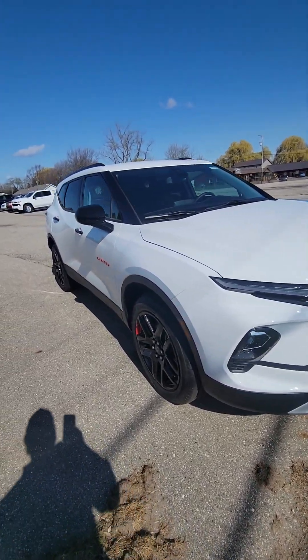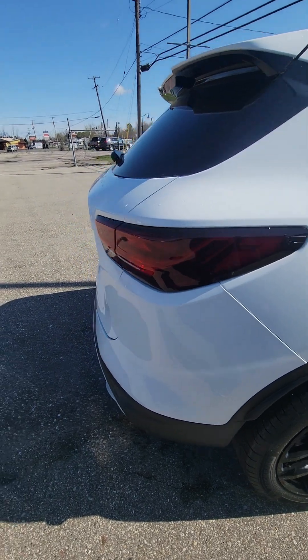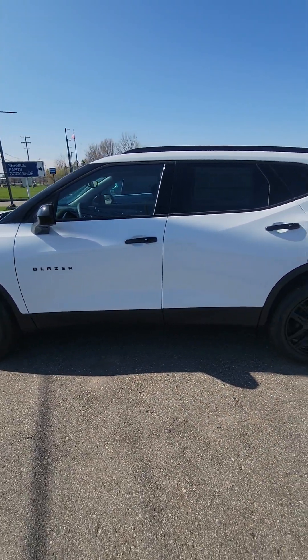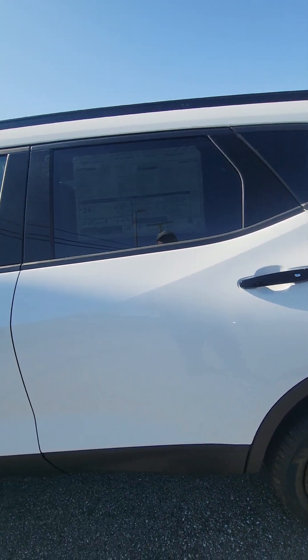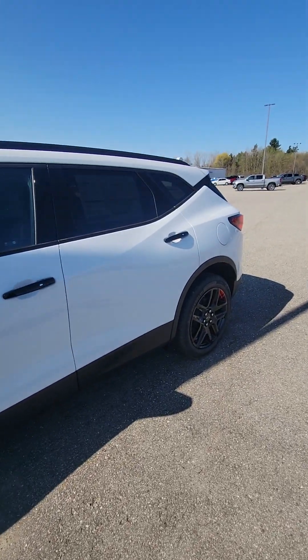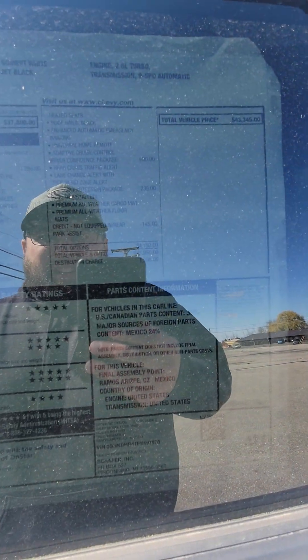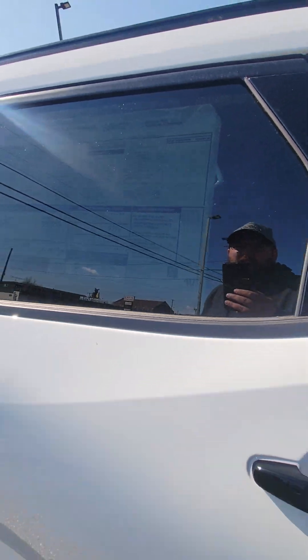I've got this sweet Blazer right here — it might be a little bit more than what you want to spend, but I just wanted to show you. I don't have the keys, but it's a Redline Edition Blazer. We've had it on our lot for maybe less than a week and we've already got a ton of dealers after this one. Price point at $43,300 — same price as that Traverse there in the middle. Awesome ride. This one's got cloth, but it's got your black badges, your Redline wheels, Bluetooth, trailer equipment, heated seats, heated steering wheel.